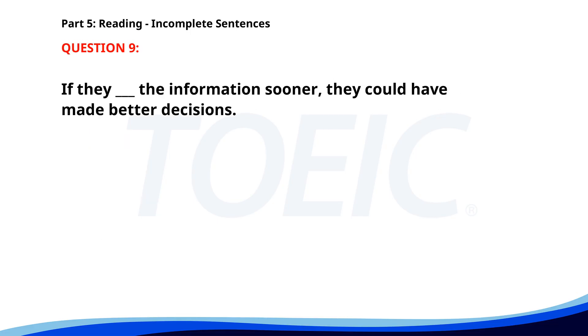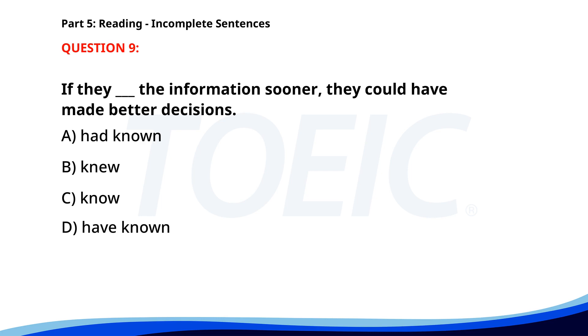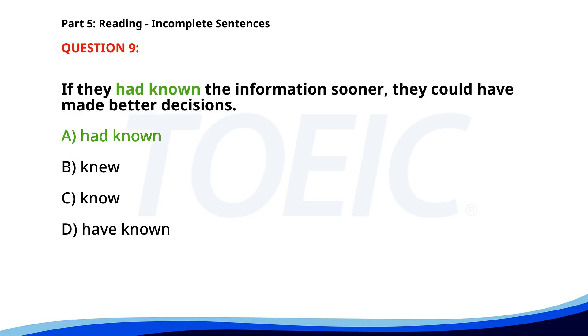Number 9. "If they ___ the information sooner, they could have made better decisions." A. Had known. B. Knew. C. Know. D. Have known. The correct answer is A. Had known.